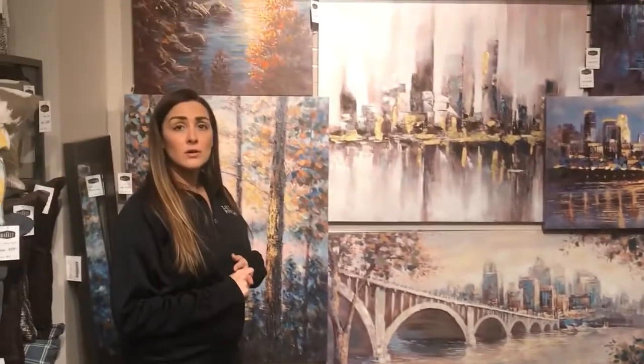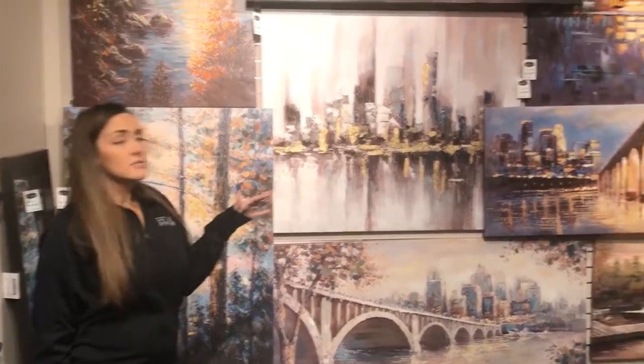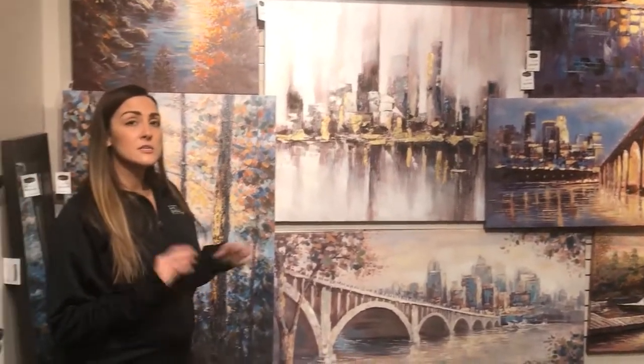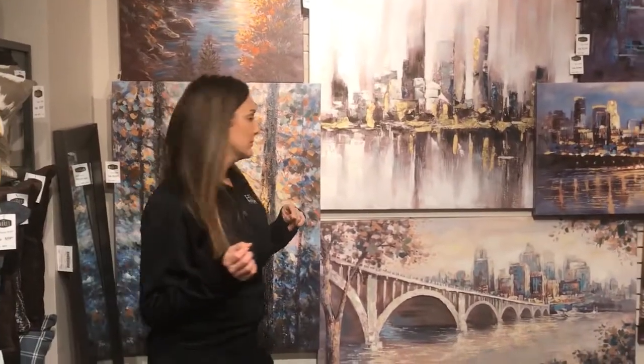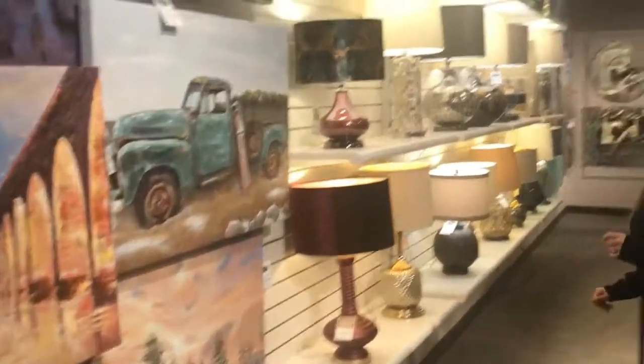This one is a great size if you're looking to put something over a sofa or a bed — it's the perfect fit. Also, all of our canvas art is 50% hand-painted by the artist, so each one will vary slightly.